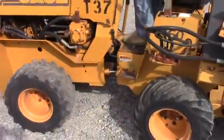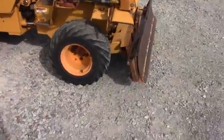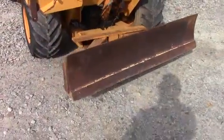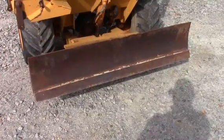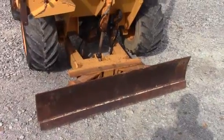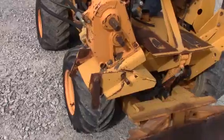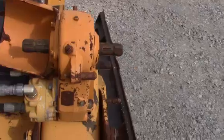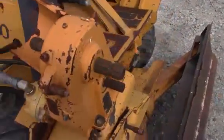It articulates there in the middle — you can get into some pretty tight places with it. It's got the hydraulic back-fill blade, the hydraulic surge, the hydraulic board capacity, and the hydraulic force.